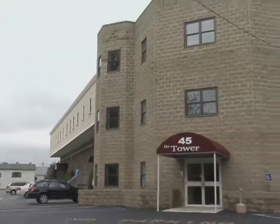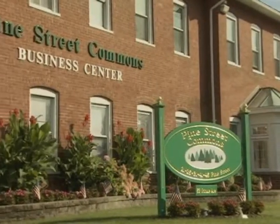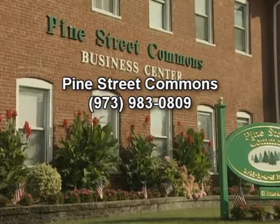If you're looking for easily accessible, comfortable office space in a desirable neighborhood, call Pine Street Commons at 973-983-0809.